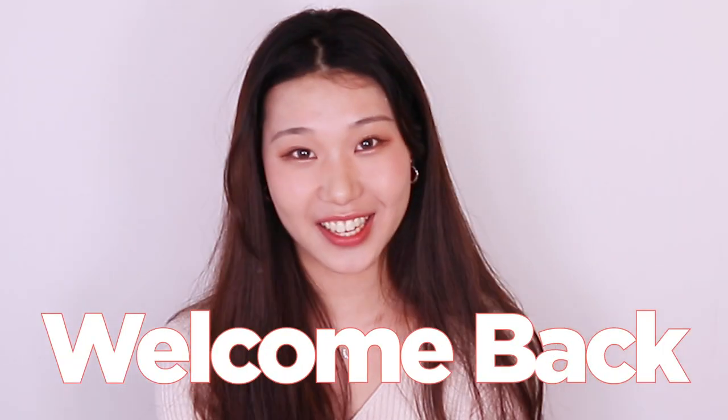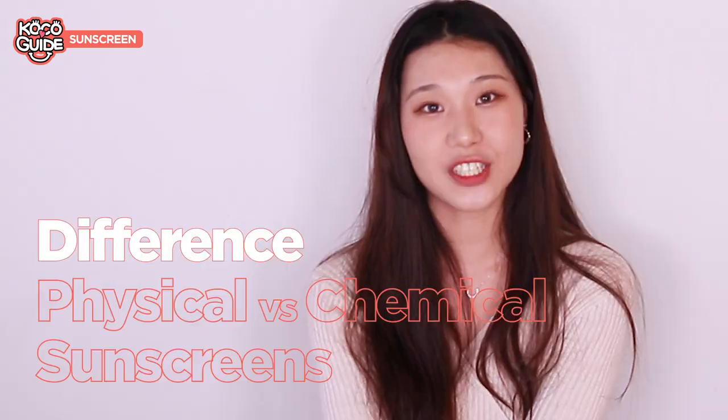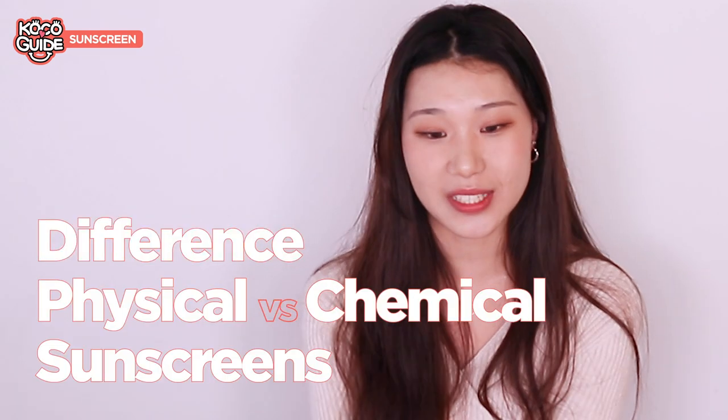Hi beauties! Welcome back to Hi Koko's channel. I'm Amy, and today I'm going to be talking about the difference between physical and chemical sunscreens.